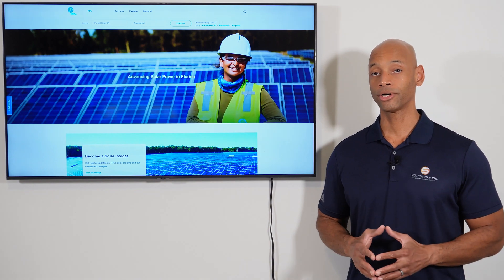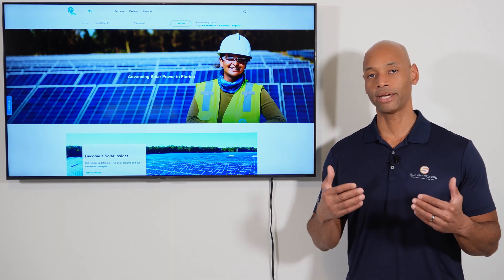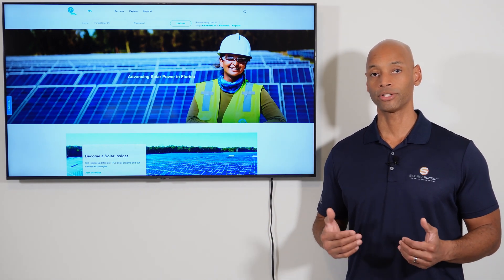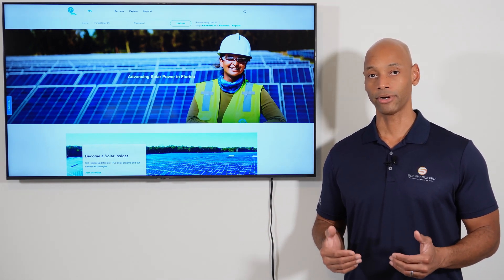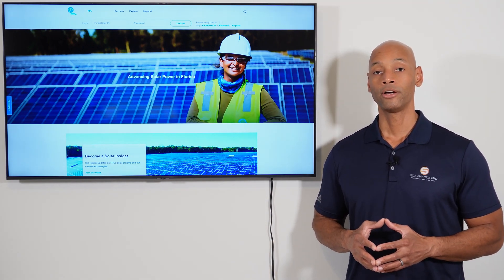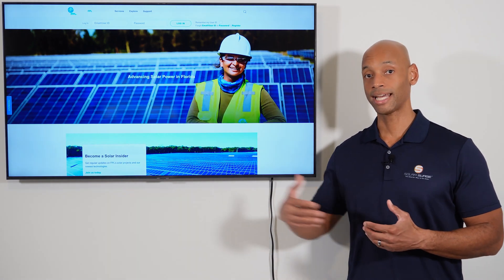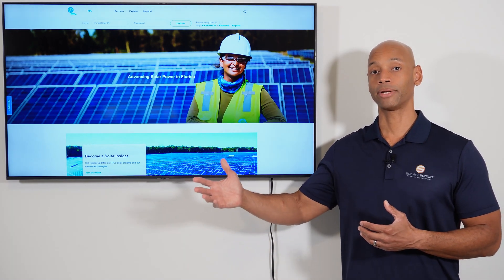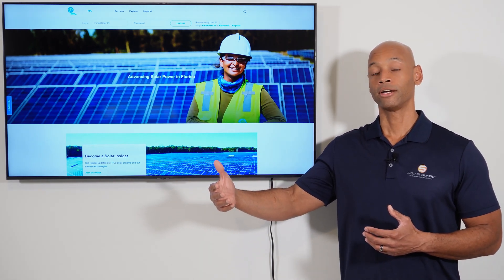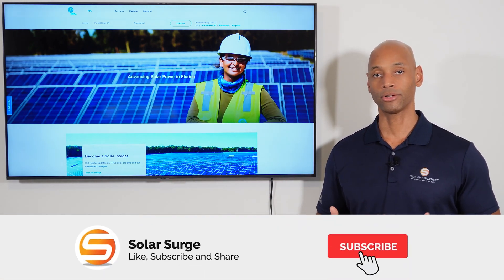In today's video we're talking about how the solar program works in Florida in 2023 and how you can get the best return on your investment in solar. The first thing you're going to want to take advantage of is the net metering program. If you have a net metering solar power system installed on your home in Florida, you can power your home directly using solar power during daylight hours. You can also sell the excess solar back to the power company, building up excess credits on your account during daylight hours,